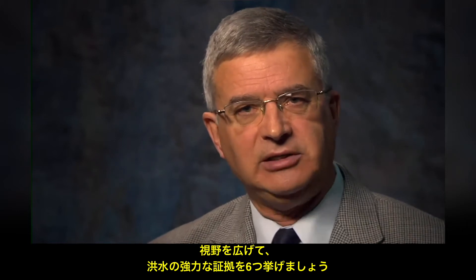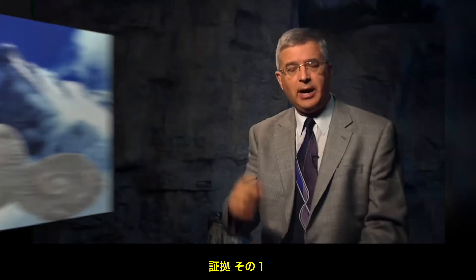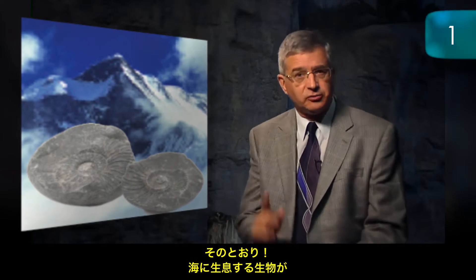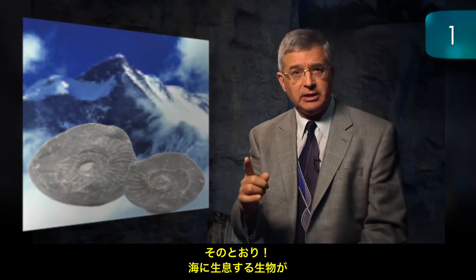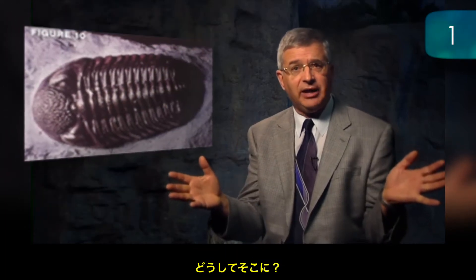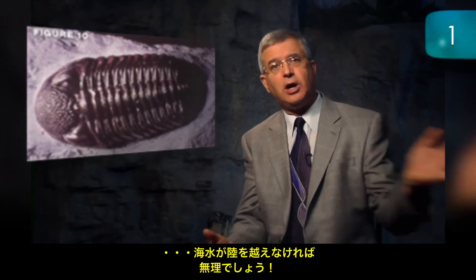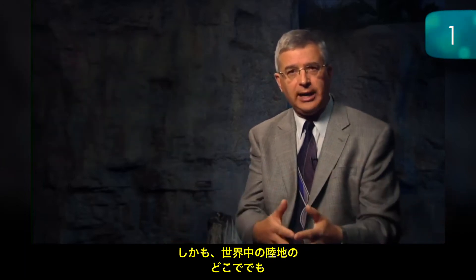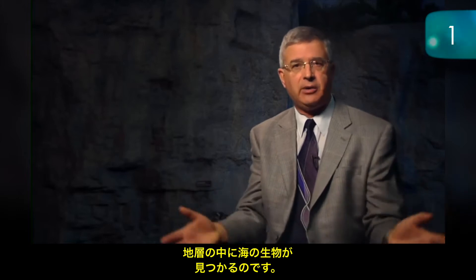Let's look at six of the best evidences for the flood. Evidence number one: sea creatures buried high in mountains on the continents. Marine creatures that live in the ocean are found in mountains like the Himalayas. How did they get there, unless the ocean waters rose up over the continents? We find marine creatures in rock layers all over the continents, everywhere around the world.